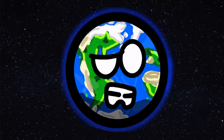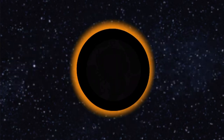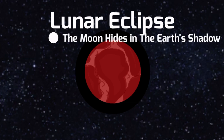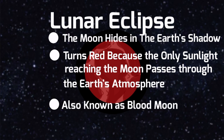Are those all of them? Yeah, but the moon also has some eclipses. One of them is called a solar eclipse. A solar eclipse is when the moon passes between the sun and the earth and blocks the sun's light. A lunar eclipse is when the moon hides in the earth's shadow. It also turns red because the only sunlight reaching the moon passes through the earth's atmosphere. It is also known as the Blood Moon.